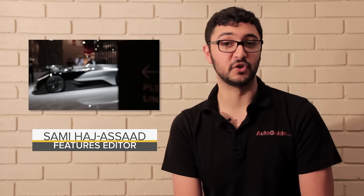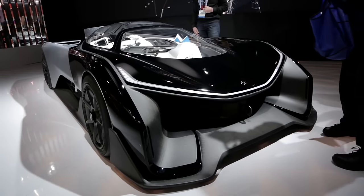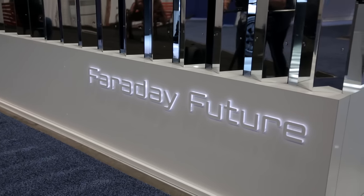It's not every day you get to see the birth of a new automaker, but at the 2016 Consumer Electronics Show, Faraday Future made quite the entrance by presenting this crazy looking electric race car. Backed by a Chinese billionaire, Faraday Future is going to be breaking ground on a new manufacturing facility here in the US, where they'll be making electric cars — but certainly nothing like this first concept shown here.